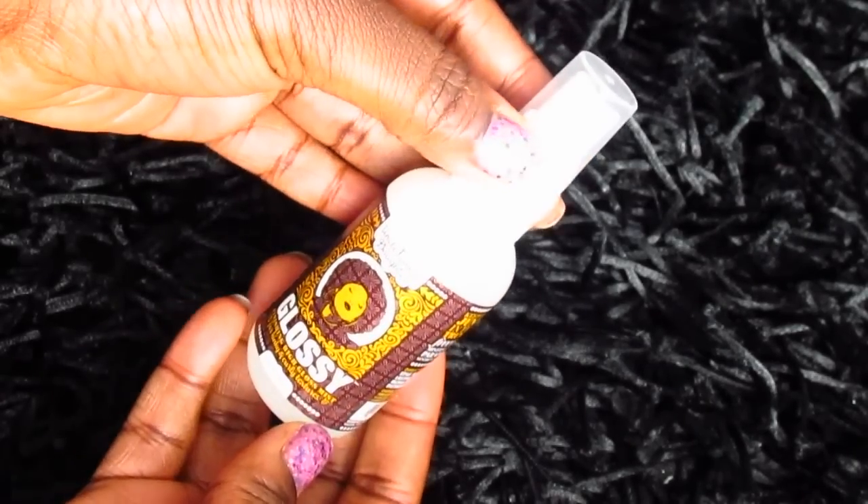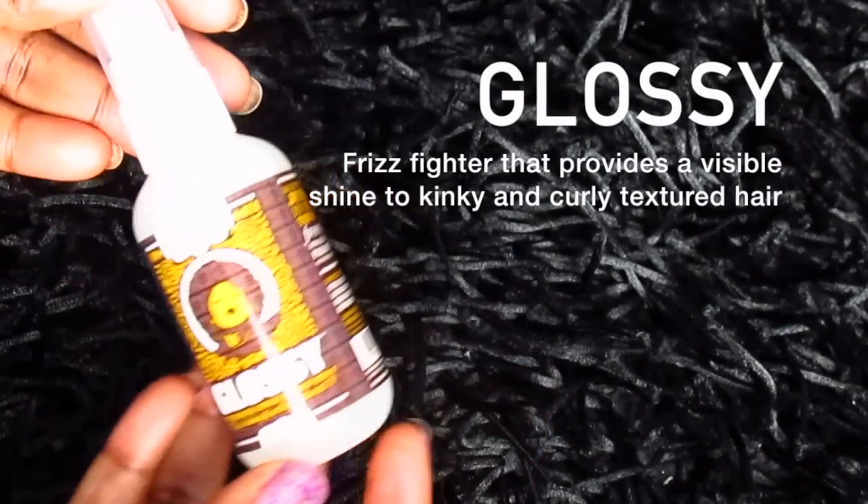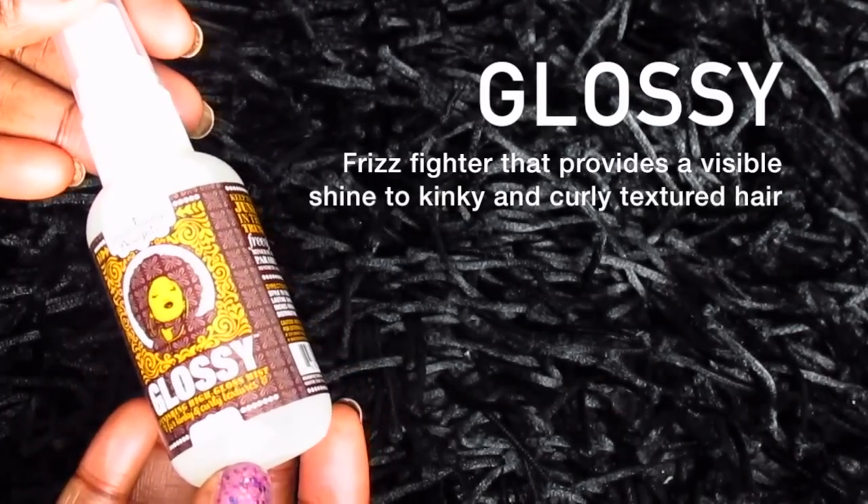The next product is a glossifier. It says to spray over finished gel to create a bright long-lasting shine, four to six inches from hair to ensure even distribution. So this is kind of like a glossifying mist — it's got a mixture of different oils. It's like a spray oil, actually like a dry oil. These products smell really good.